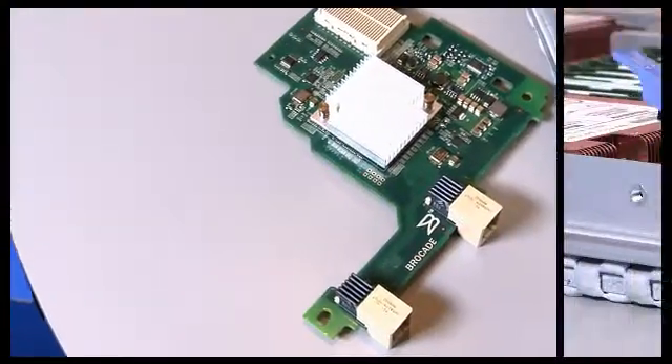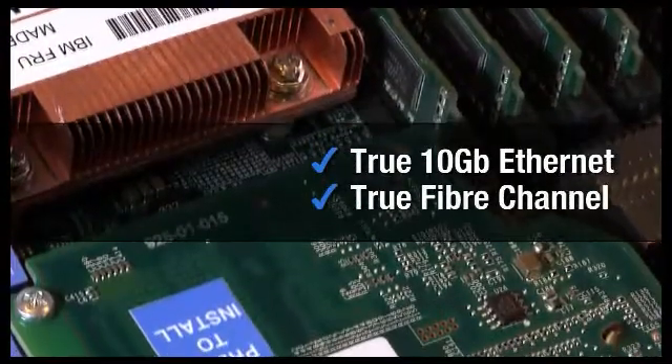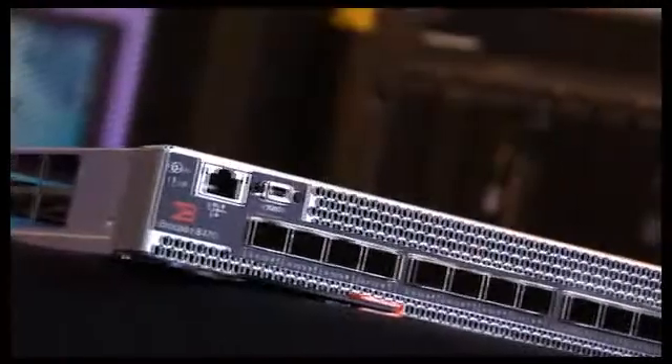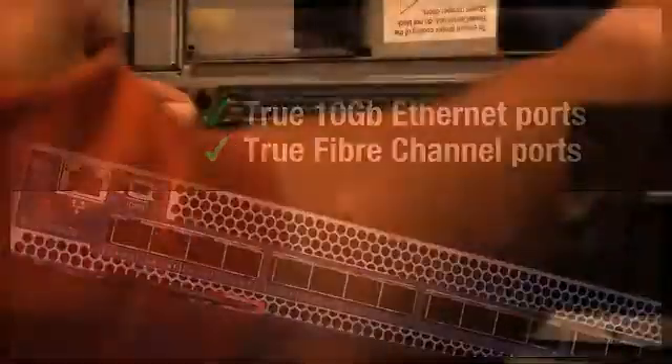These allow you to configure a single converged network adapter with true 10 gigabit Ethernet and true fiber channel. Those connect up to our Converged Network Switch, which gives you true 10 gigabit ports and true fiber channel ports. You can put that right into the data center that you already own, so you can preserve the connections and configure an end-to-end Brocade solution if you desire.